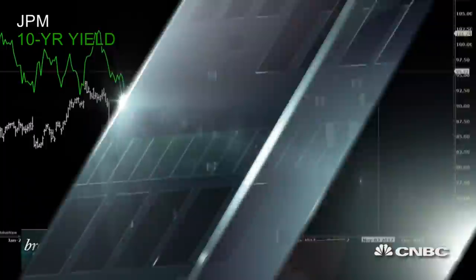Hey traders, Todd Gordon here with TradeAnalysis.com — this is for CNBC's Trading Nation. Financials are in breakout mode here and they're being accompanied by higher US yields. As those yields on the longer end of the curve move up, that net interest margin — the ability to borrow in the short term and lend in the long term — increases their profit margins.